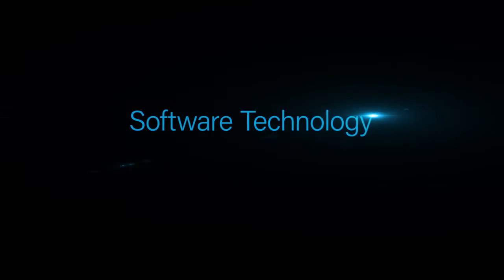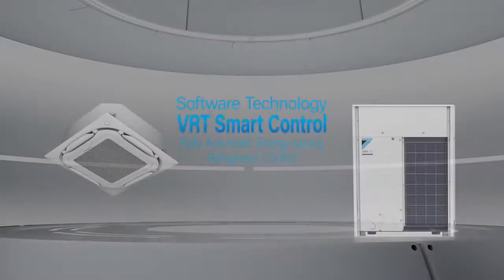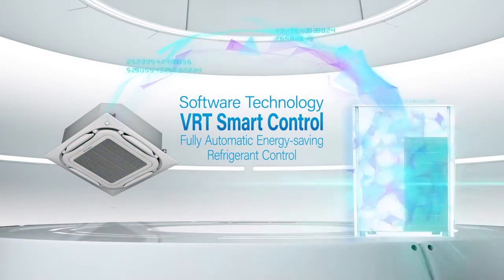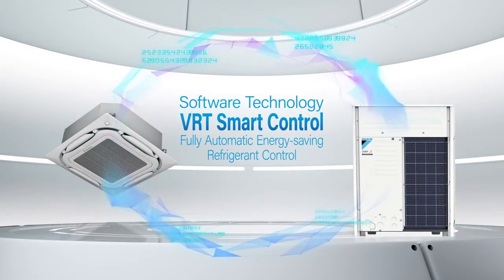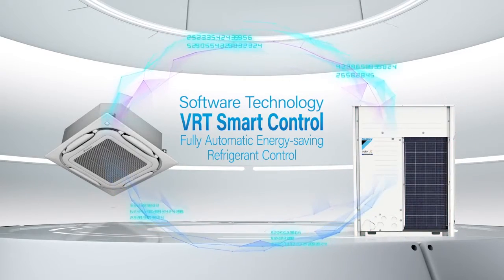Software Technology: VRT Smart Control. Data exchange between the indoor and outdoor units on operation status enables VRT Smart Control to perform automatic refrigerant control for greater energy savings.